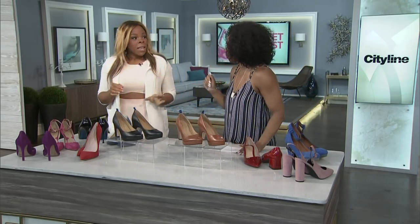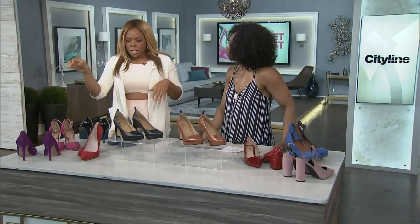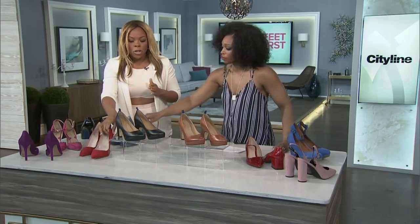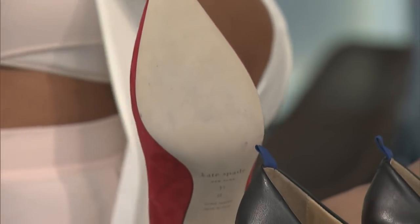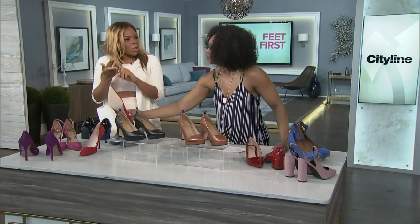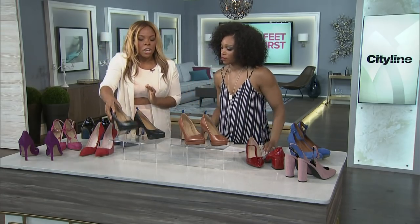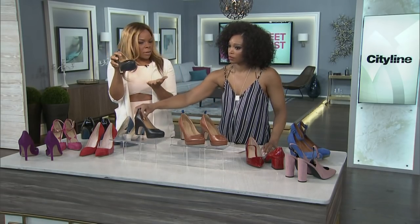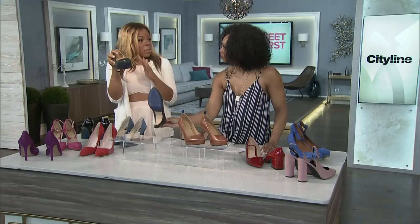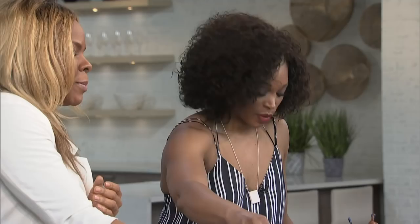Now let's talk about the sole — it should be a rubber sole. With the sole you want to prevent slipping. If you have a slippery sole, the muscles in your foot have to work really hard to create stability, putting strain on your ankles and knees. What you want is a nice rubber sole because it provides grip, so whether there's rain or snow outside, your feet don't have to work extra hard — you have that nice rubber tread at the bottom.